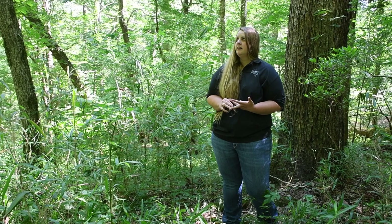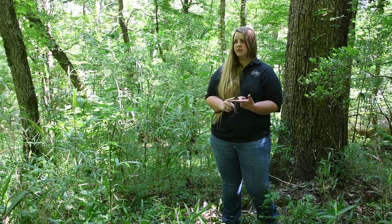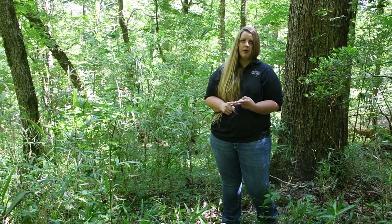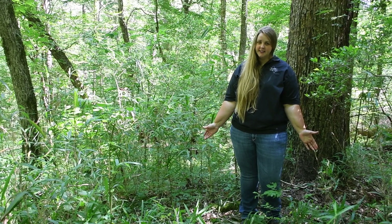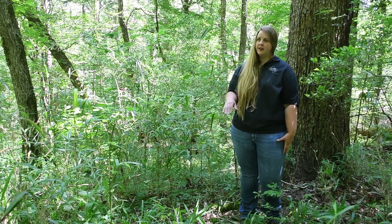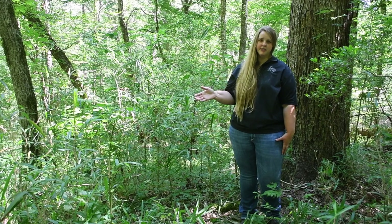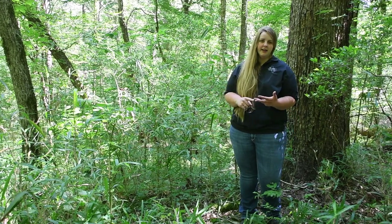For roost trees, you want tall, large loblolly oaks and elms. Silviculturally and management-wise in this stand, you don't really need to do anything. It's got great vertical structure — good understory, a good midstory, and a good overstory component. And this site would be used by turkey in the fall, winter, and in the nesting season.